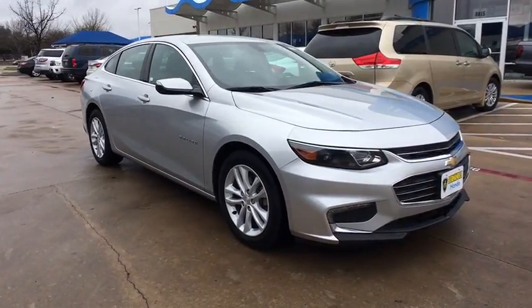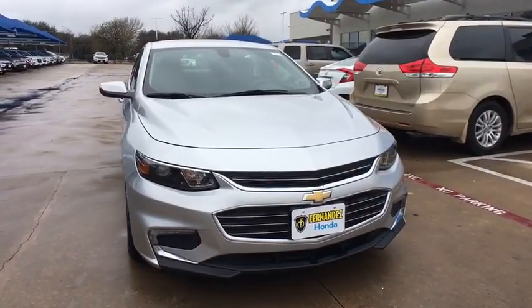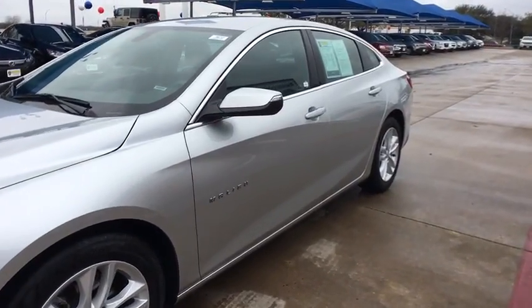The 2017 Chevrolet Malibu — a combination of performance and fuel economy. The Malibu is a great commuting car. This vehicle has less than 50,000 miles. Here are some of this vehicle's great options.